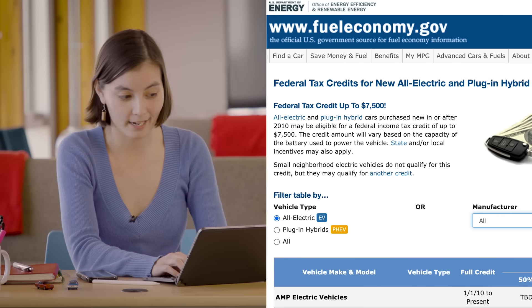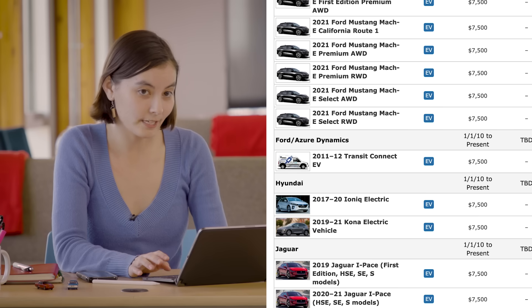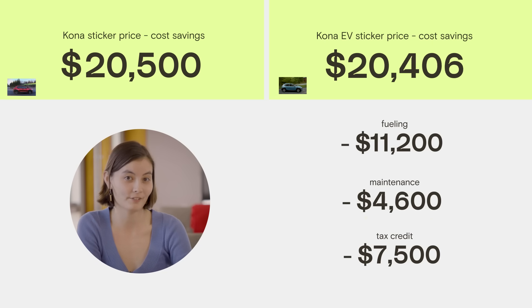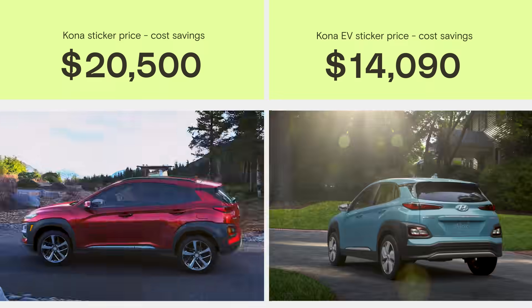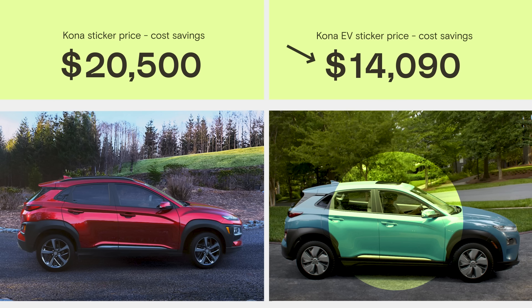And then we have something called the federal EV tax credit. So anytime that you buy a new EV from particular manufacturers, the government will give you up to $7,500 off on your next federal income tax bill. So it looks like once we take all these benefits into account, the Kona EV is actually cheaper than the gas version.